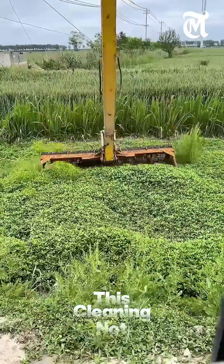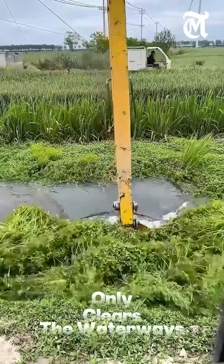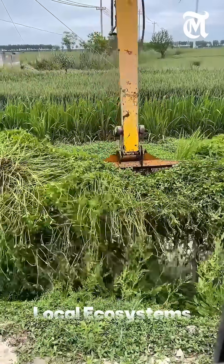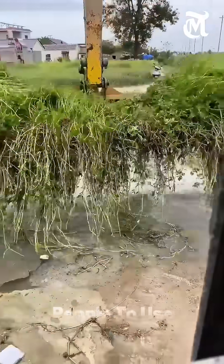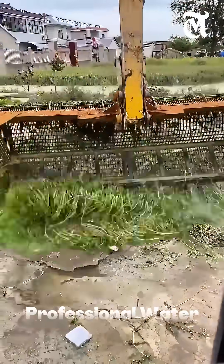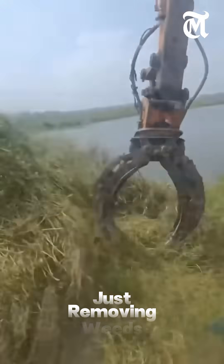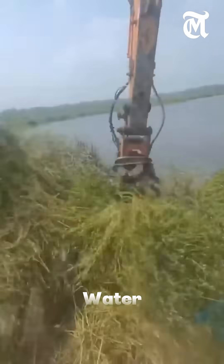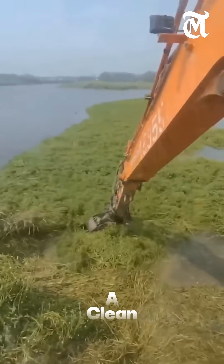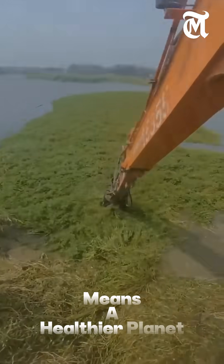This cleaning not only clears the waterways, but also protects local ecosystems, prevents flooding, and makes the water safe for people to use. Professional water plant cleaning is more than just removing weeds — it's about keeping nature in balance and saving our water for the future. A clean river means a healthier planet.